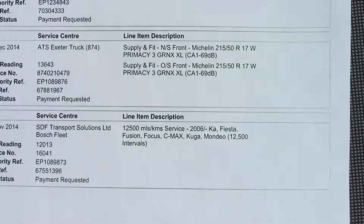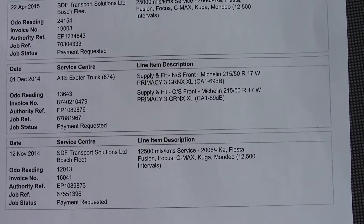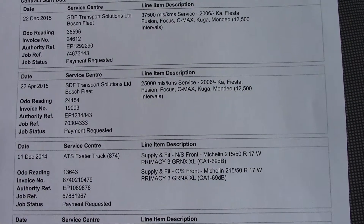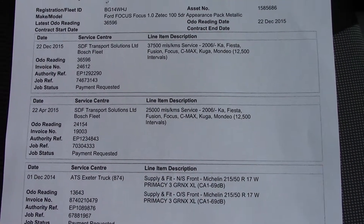Over here we've got the service history for the vehicle, and we will of course be servicing this vehicle before it's sold to you the customer.